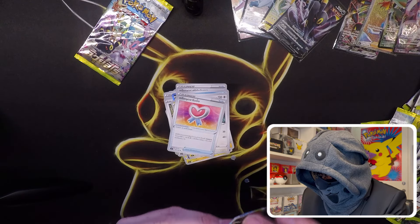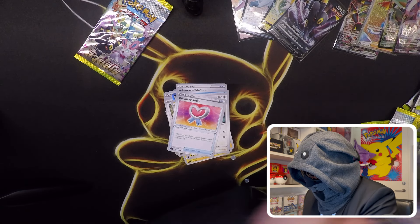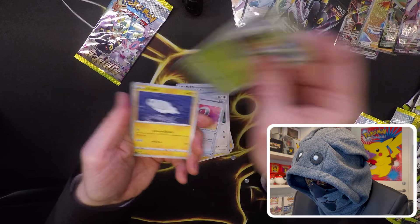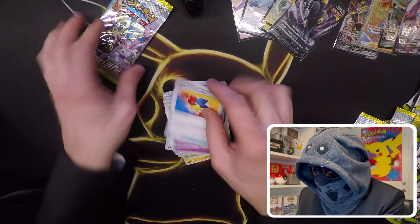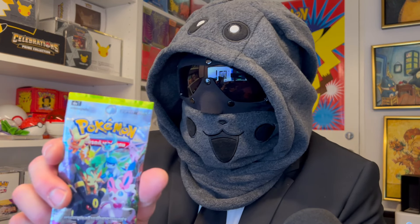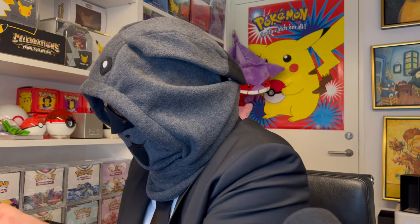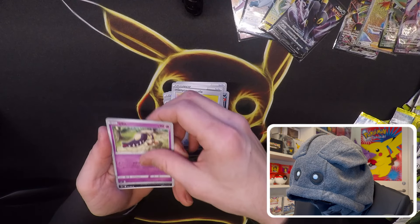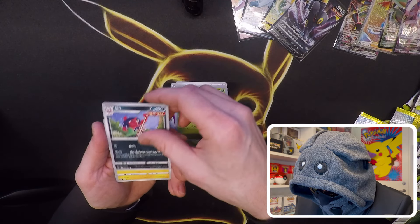Nothing in that one other than a lot of common cards that we're also missing, so that's still quite good for the collection. Last packs, ladies and gentlemen! Let's see — is that the last holo? I don't think so... yeah, I don't think so.